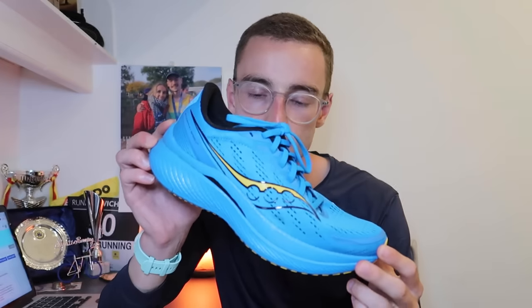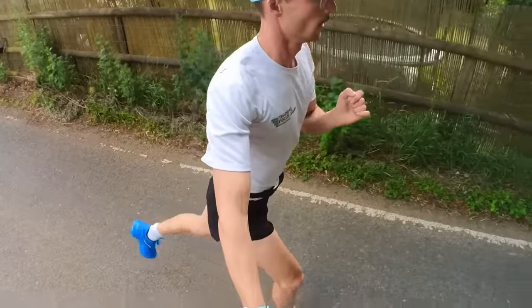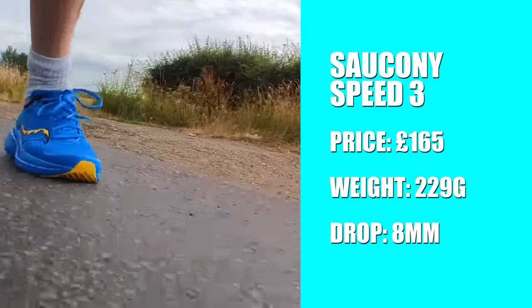The Saucony Endorphin Speed 3 takes my number two spot — it almost took the top spot. This shoe is great for easy runs but exceptional when you want to pick up the pace. It's definitely the most versatile of all the shoes here. You can do recovery runs and even race in it — if you're someone who likes parkrun and also wants to get training miles in one shoe, this is the one. It has a nylon plate but still has nice flexibility, making it ideal for training.